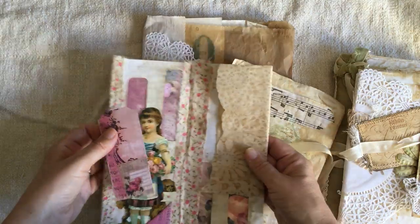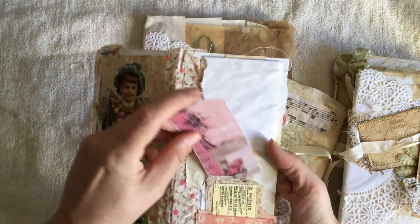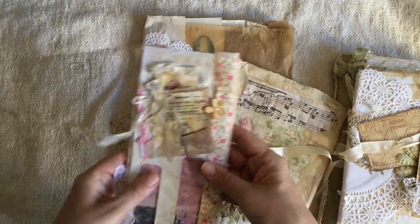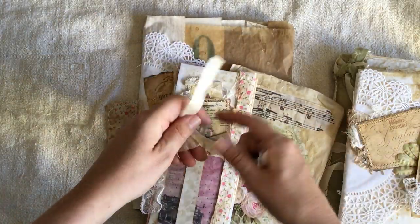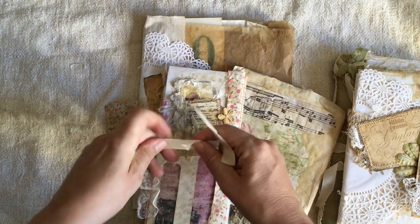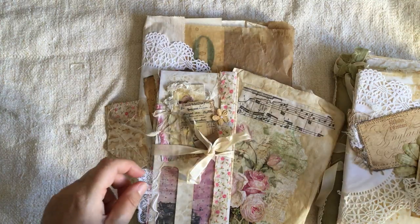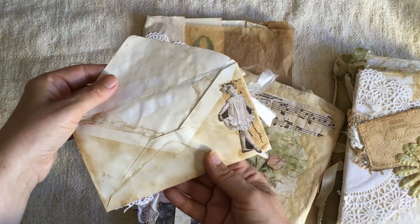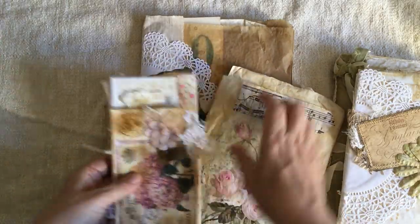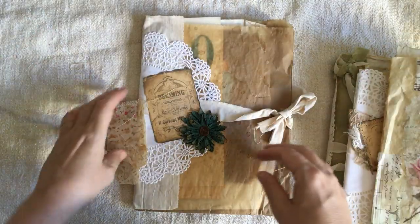I'll just slip that into a pocket — I can't remember where that came from, but I'll tuck it in there. It's pretty in there. And that ties up with seam binding. There's also this beautiful envelope that's been made — isn't that wonderful? Just gorgeous. I love all these bags; it's so much fun having things in bags.